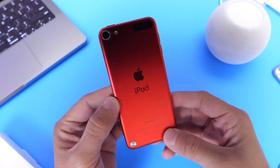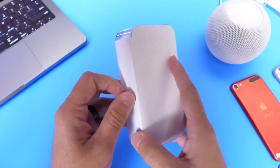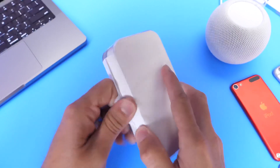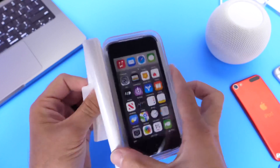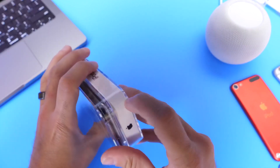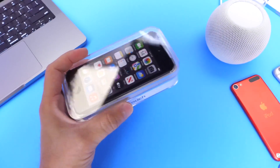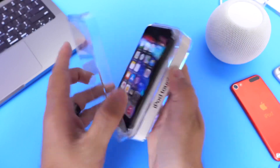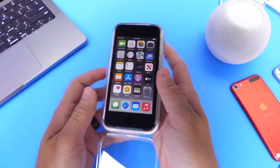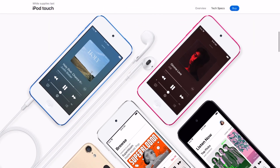Apple will no longer be making iPods. I did want to pick up a seventh generation to share some information with you guys, along with a few things I've noticed after Apple's announcement. The iPod Touch seventh generation that I'm unboxing here is actually the last iPod that Apple has made.